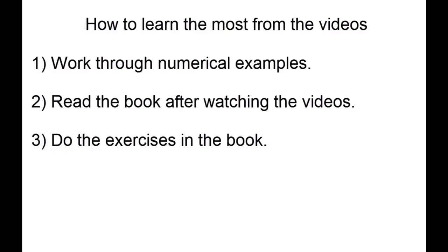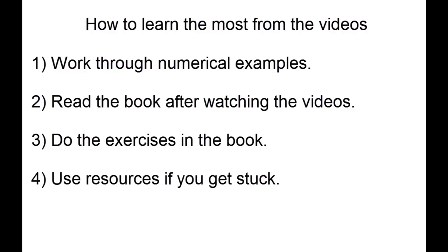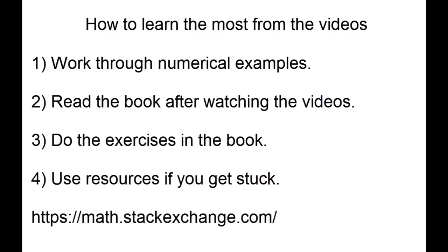As is typical of many higher level math books, the exercises are not designed where you look for an example in the book that's pretty similar to the exercise and just copy the steps. Many of these exercises will require you to think carefully about the content in the section so that you actually understand it. If you get stuck, you may need to seek out other resources such as Math Stack Exchange in order to get going again.